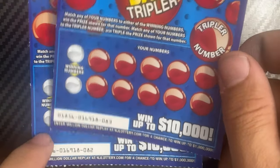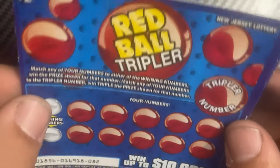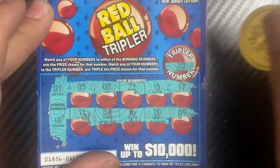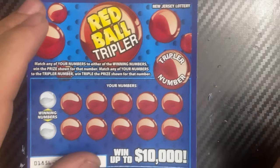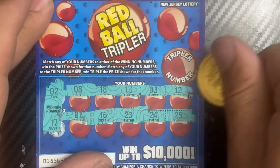I played it last Wednesday or Thursday — yeah, not easy to win on. Red Ball Tripler, last two tickets of this mix: tickets 82 and 83. Match your numbers to the winning numbers; if any of your numbers matches the tripler number, the prize is tripled. Ticket 82: numbers 7 and 18, tripler number is 25 — nothing. Ticket 83: numbers 2 and 17, tripler number is 22 — nothing.